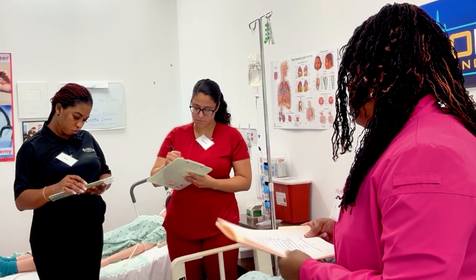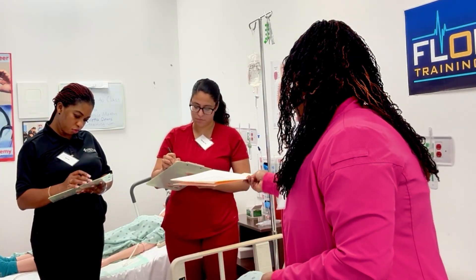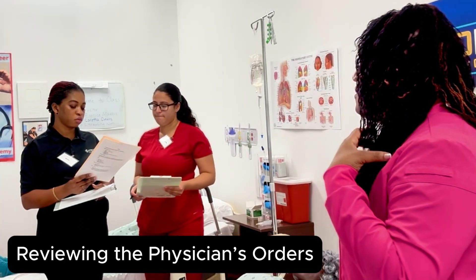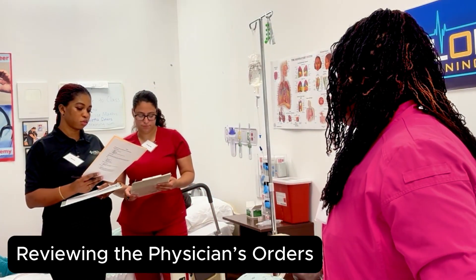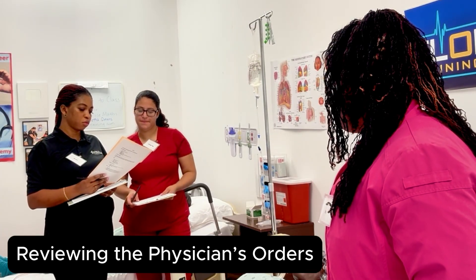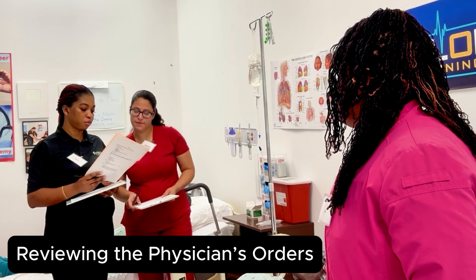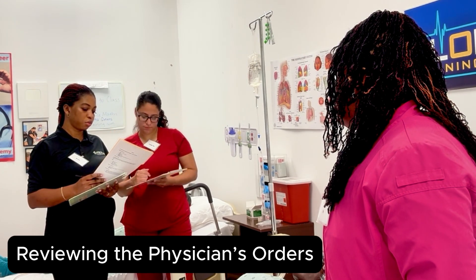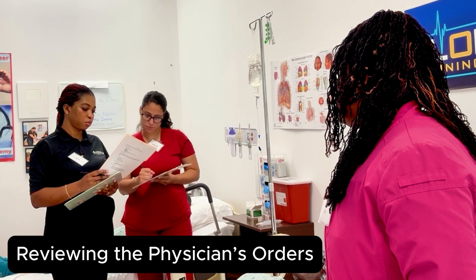Here are your physician orders. I'll give you about two minutes to review the orders. I'll be working as your assistant — I'll be your LPN. So who's the charge nurse? Who's the nurse? The charge nurse will delegate the orders that the nurse and the LPN will actually complete.